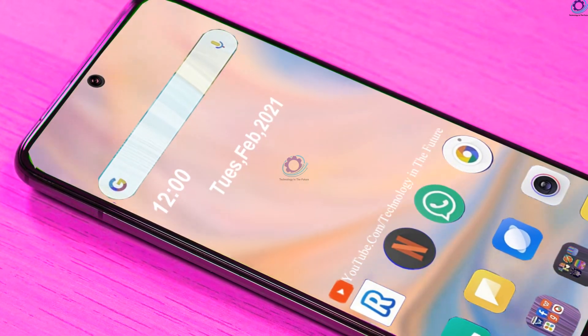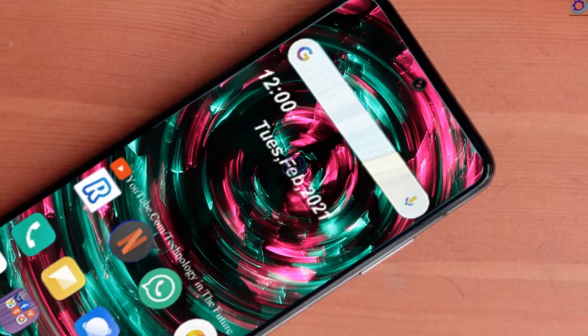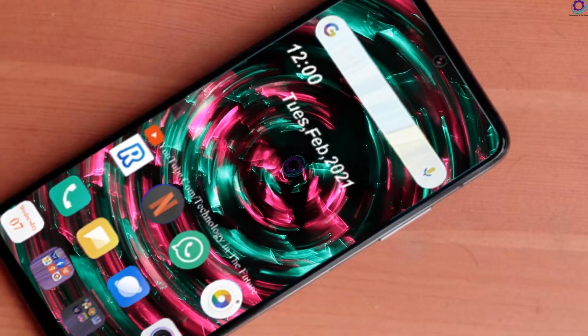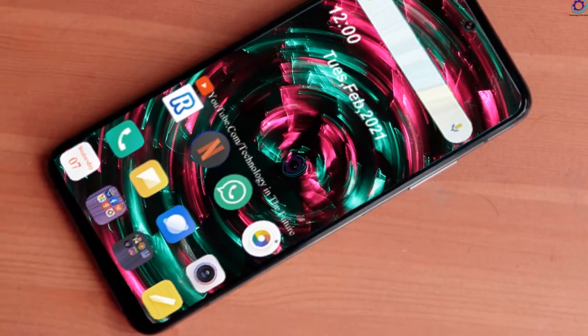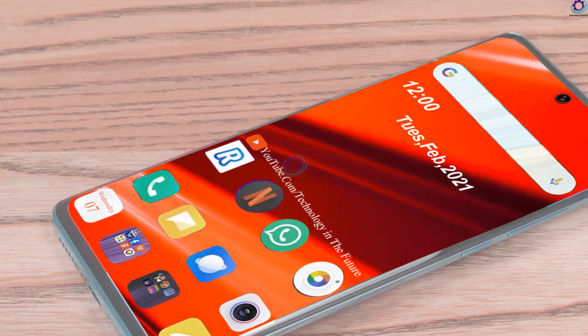Last year the top model of the Mi 10 series launched as the Mi 10 Ultra, but according to this leaked spec sheet, Xiaomi will ditch the Ultra name. The phone is said to be called the Mi 11 Pro Plus, which shows Xiaomi is following the trend of other Chinese manufacturers such as Vivo and Huawei.